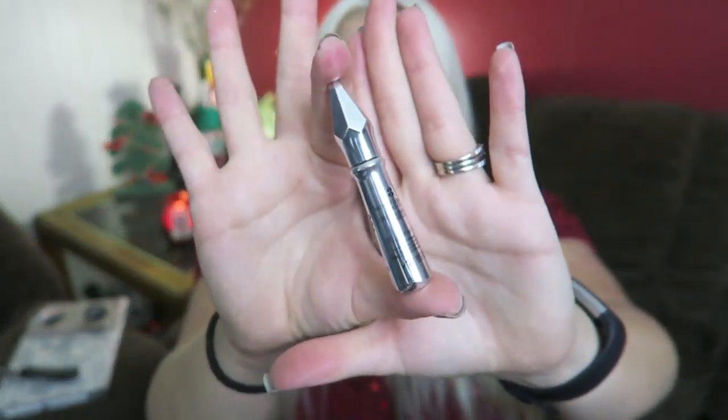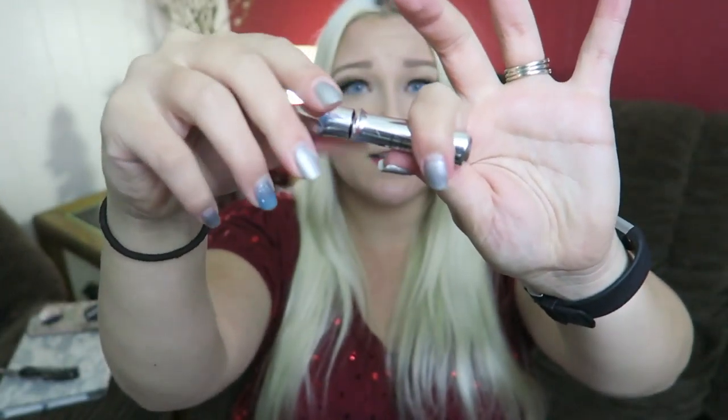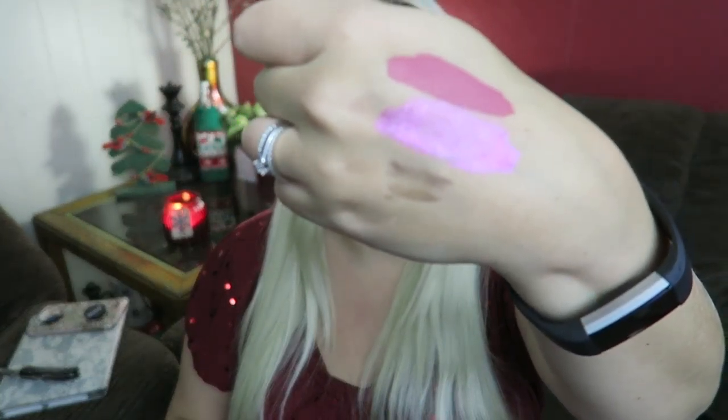I got the Benefit Gimme Brow — it's a tinted brow gel. Somebody suggested it to me. I got shade three, but I think I maybe should have gotten shade one as this might be a little too dark. The bottle is super cute; it comes out like this, and you can really blend it out. That's shade three blended out — does it look too dark? Let me know.